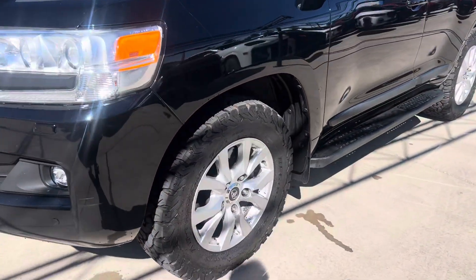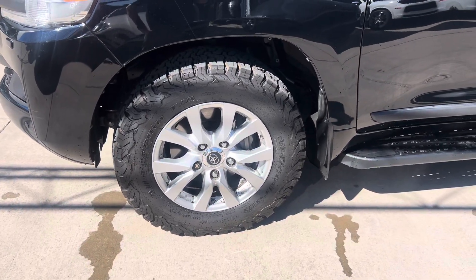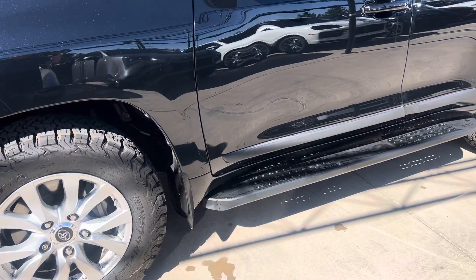It has brand new tires — our technicians installed them. These are all-terrain tires. We also did a four-wheel alignment on it.